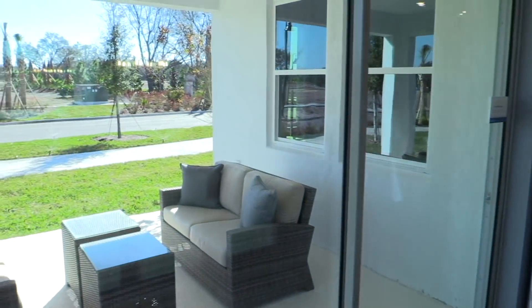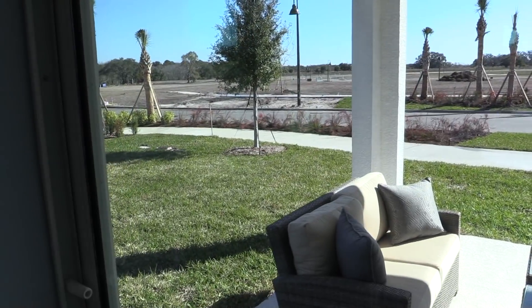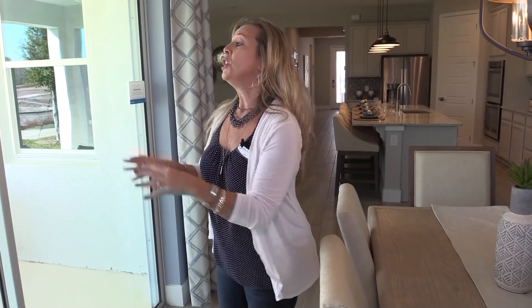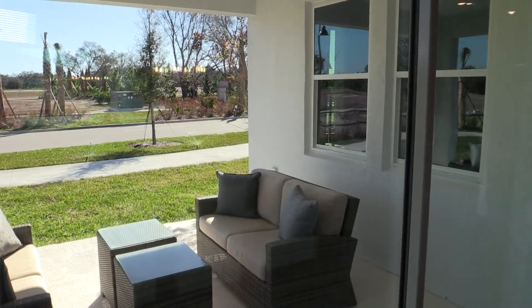Before we hit the master, let's take a quick peek out over here. This is a new community and there are still so many opportunities here as far as lots and floor plans — this is wide open, guys. This is definitely a place you're going to want to put on your 'Hey Amy, let's go see it' list. This covered lanai space is beautiful and fantastic.